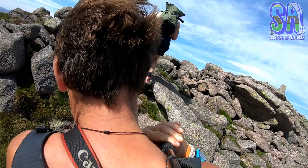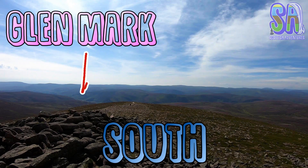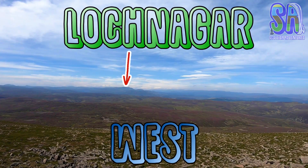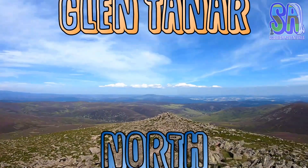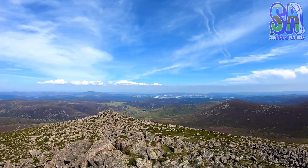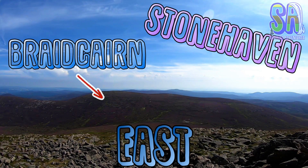The summit of Mount Keen is covered in boulders and is usually really windy, so be careful with your footing. To the south you can see Glenmark where we came from. To the west you can see Loch Muick. To the north is Glentanner, which is another popular start point for this hike. To the east is Braidcairn and in the distance you have the beautiful Stonehaven.